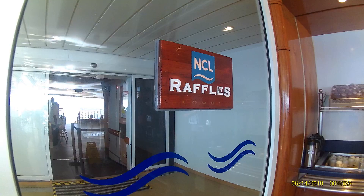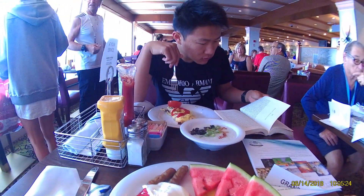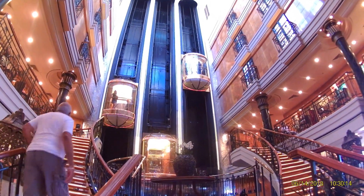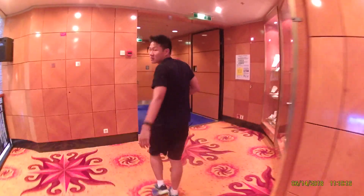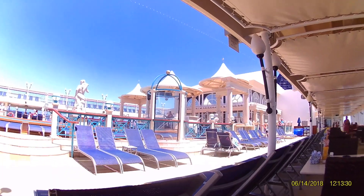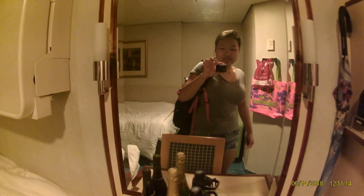Today is June 14th and it's day 8 of the cruise. We just woke up and we're going to breakfast because our shore excursion is a little later at 1 p.m. We're eating some breakfast at Gafo's Quart. Time to go to the shore excursion!